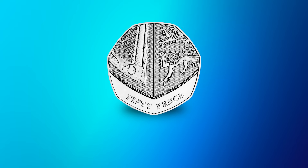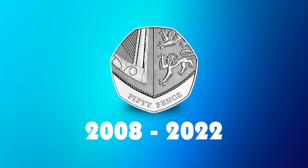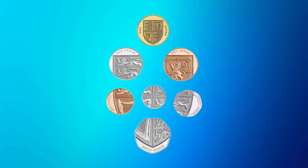Next, let's turn our attention to the Royal Shield 50ps, which featured on definitive UK 50p coins from 2008 to 2022. The Royal Shield 50p was introduced in 2008 as part of Matthew Dent's new definitive designs on the 1p to the 50p, which, when fitted together, actually revealed the Royal Shield.